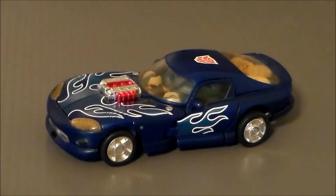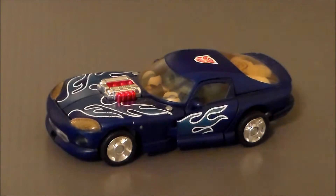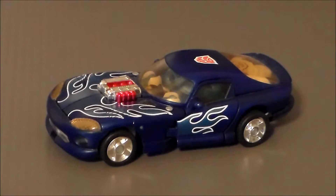Hey guys, Ultramaximus back with another Transformers review. It's Sideburn from the original Robots in Disguise Transformers series, or in the Japanese, Car Robots. I got this figure from a guy named Carl, aka Boomer, off the Cybertron Cafe.